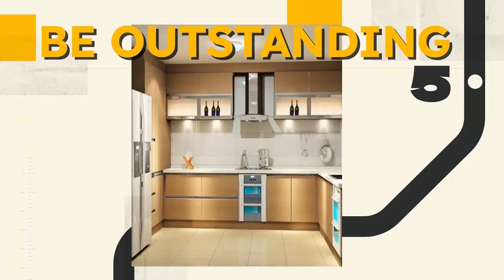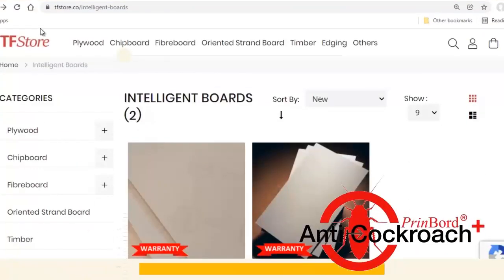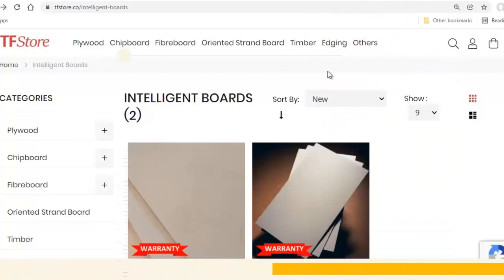environmentally friendly. It is uniquely different from other repellent methods such as insecticide or traps. There are no products comparable to Printboard Anti-Cockroach Plus when it comes to features, ease of use, and